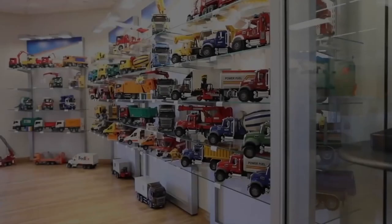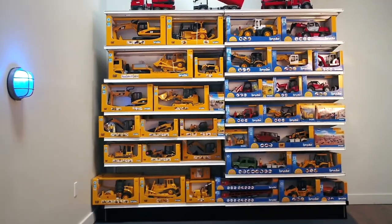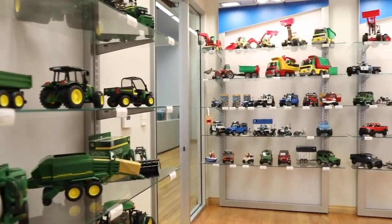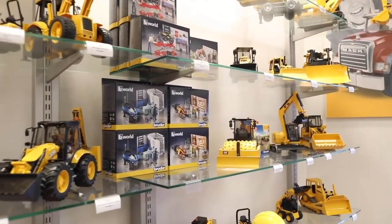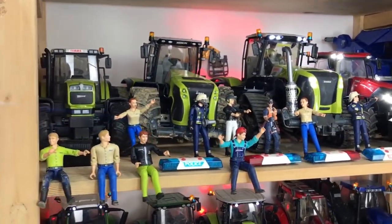Welcome to today's video. Bruder is a well-known German toy company that's popular in Europe for making incredibly detailed 1/16-scale vehicles and other toys. The company's model vehicles are expertly designed and intricately detailed, so they not only make great toys to play with, but also great props for city models, stop-motion movies, and more. Let's have a look at the top 5 Bruder toys you can buy.